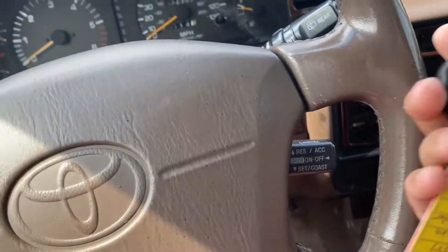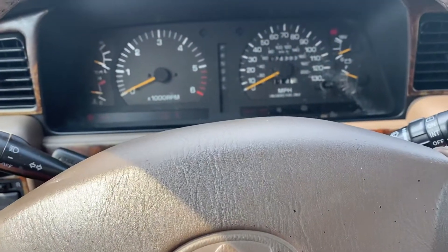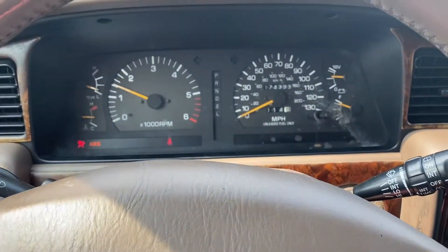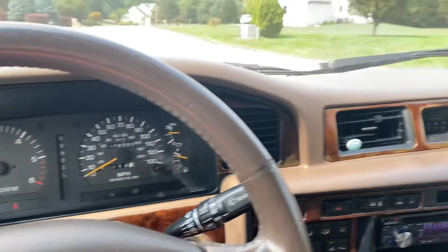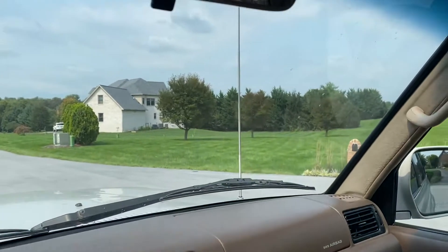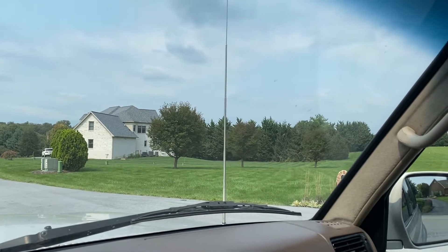Hey guys, sorry for the late post on this video — been out of town for the past few days. People asked for a cold start video. 174,000 miles. The power antenna works.